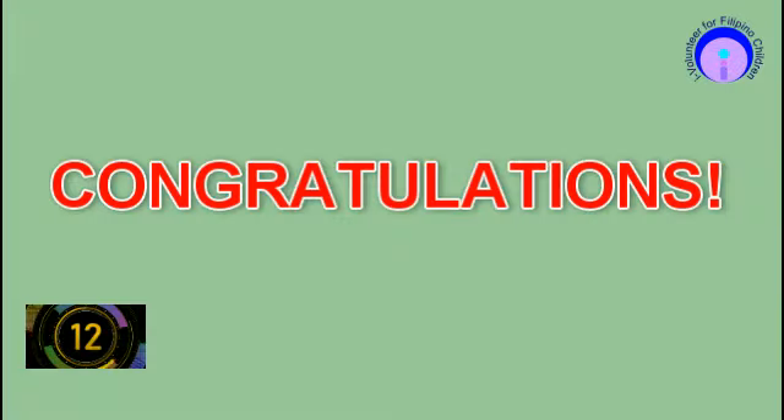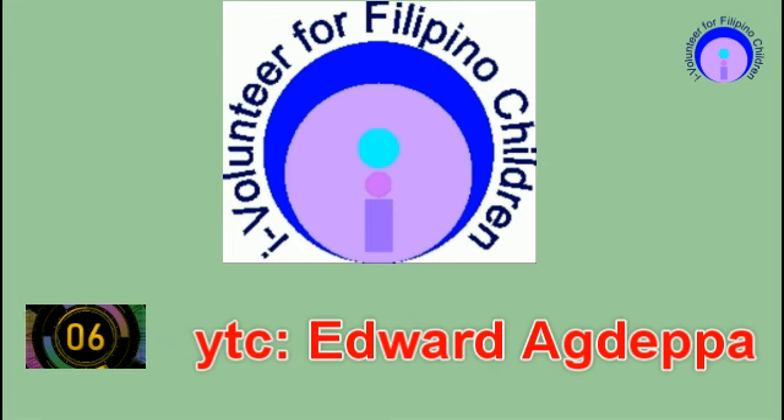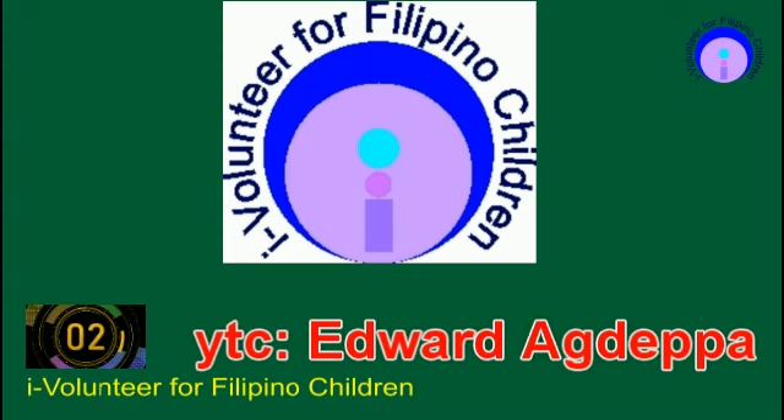Congratulations. Now let us wait for your teacher to discuss these items. This project is brought to you by iVolunteer for Filipino Children. Just remember, this is my personal advocacy and it is free. Anyone may join.